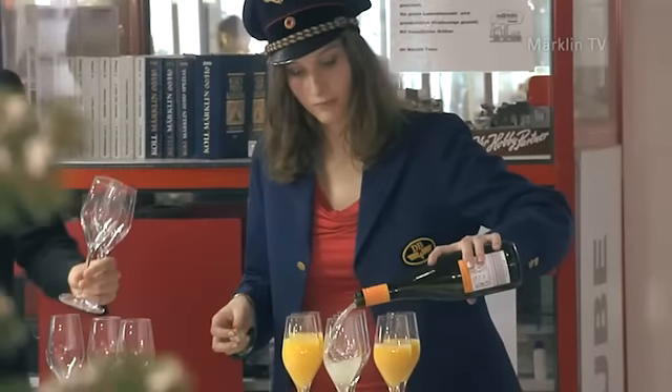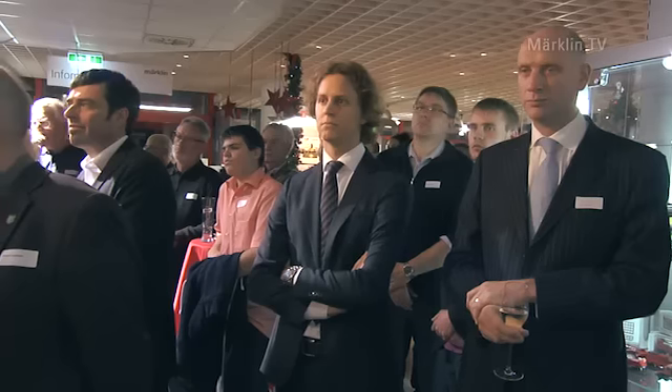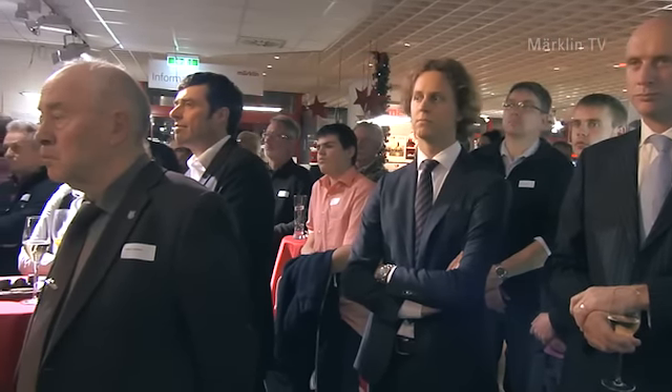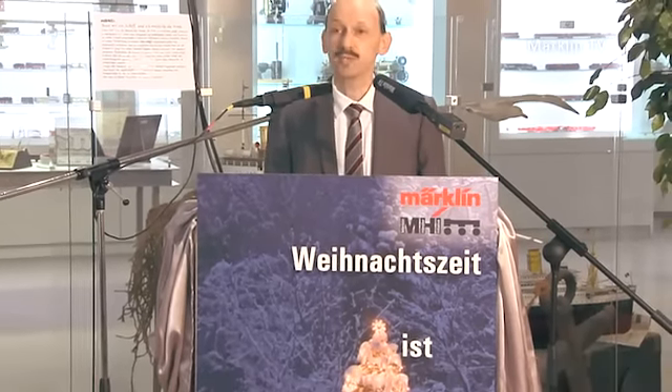Bestimmt kein trockenes Thema, denn Modellbahn begeistert zu jeder Jahreszeit. Wir heißen Sie alle ganz herzlich willkommen zur vorweihnachtlichen Vernissage, zu der wir Ihnen wie immer kurz vor Jahresausklang die neuen Paten für den nächstjährigen Museumswagen vorstellen dürfen.